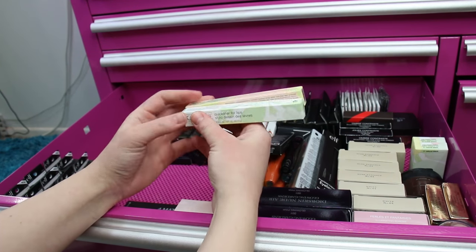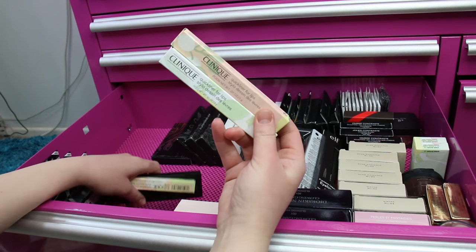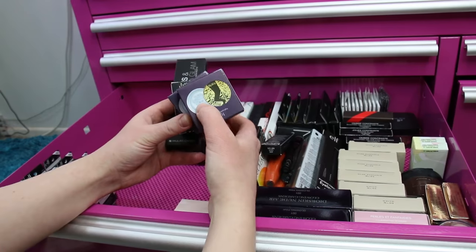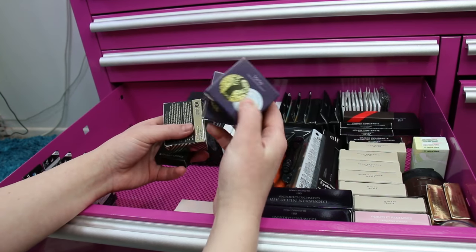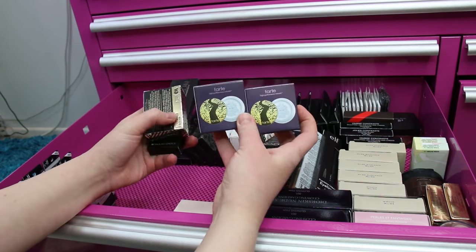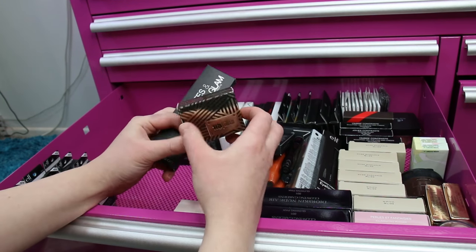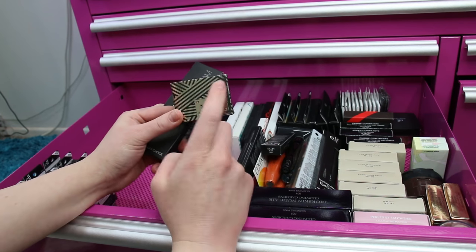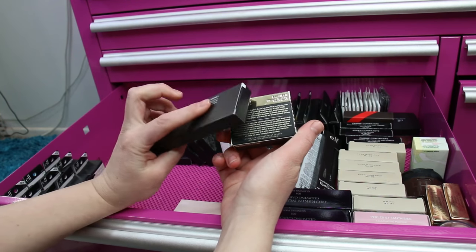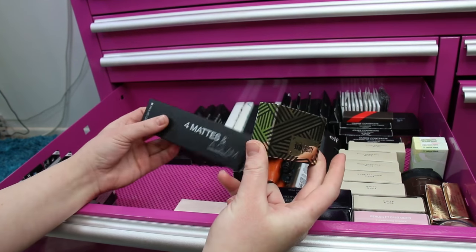There are three Clinique Quickliner for Lips in Sky Violet — one of my all-time favorite lip liners. There are also two Tarte Smooth Operators that I think came from buying off the Tarte website. There's an Urban Decay Gwen Stefani Bathwater Blonde Eyebrow Kit — I got it for about $15, 50% off at Sephora during the VIB sale. I was using the first one a lot until I got the Dior.